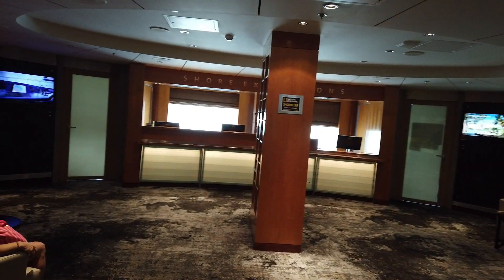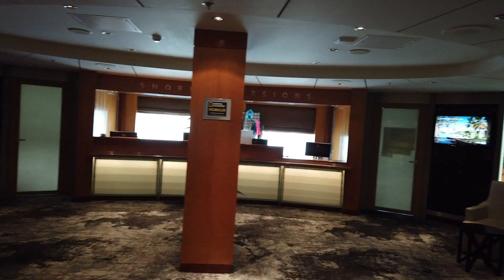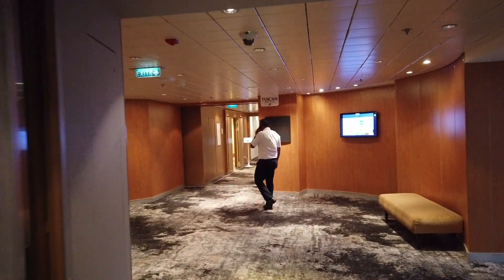This big area is the shore excursions desk. You can book your shore excursions in advance over the internet. You can even use your onboard credit that you may have gotten as a perk to book. Otherwise you can stand in line or you can use the app.